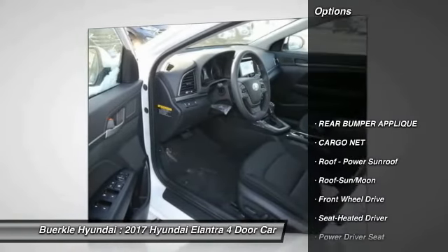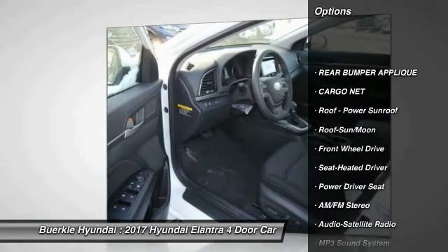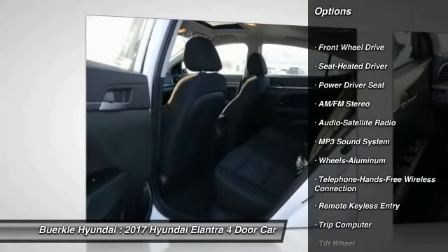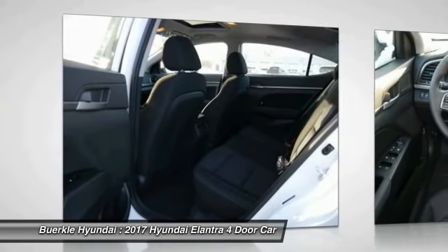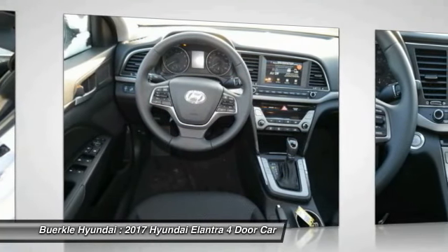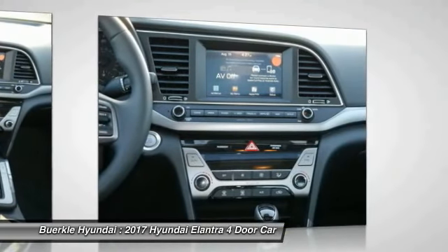Here are some of this vehicle's great options: anti-lock braking system, traction control, moonroof, air conditioning, Bluetooth wireless data link for hands-free phone, HomeLink garage door opener, power steering, aluminum wheels, cruise control, AM FM stereo radio.